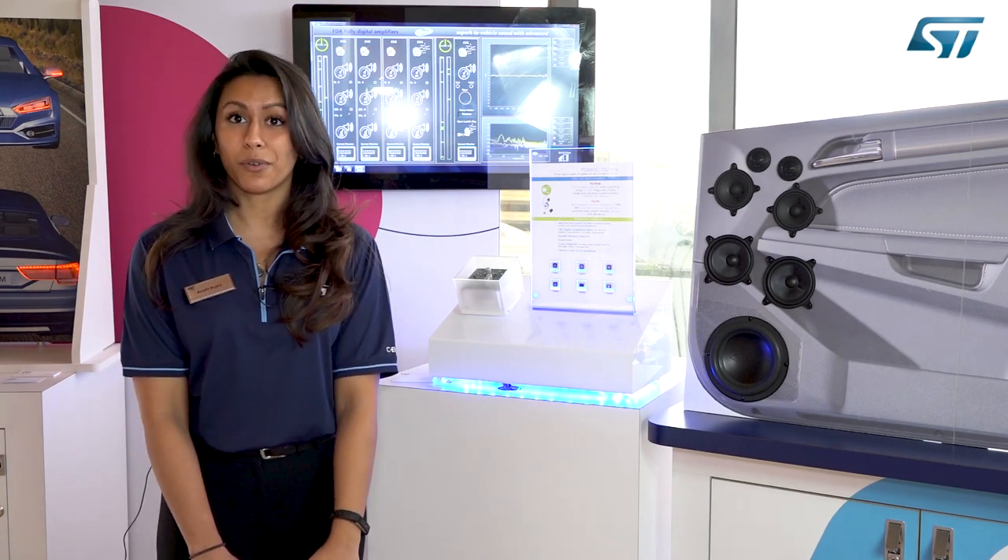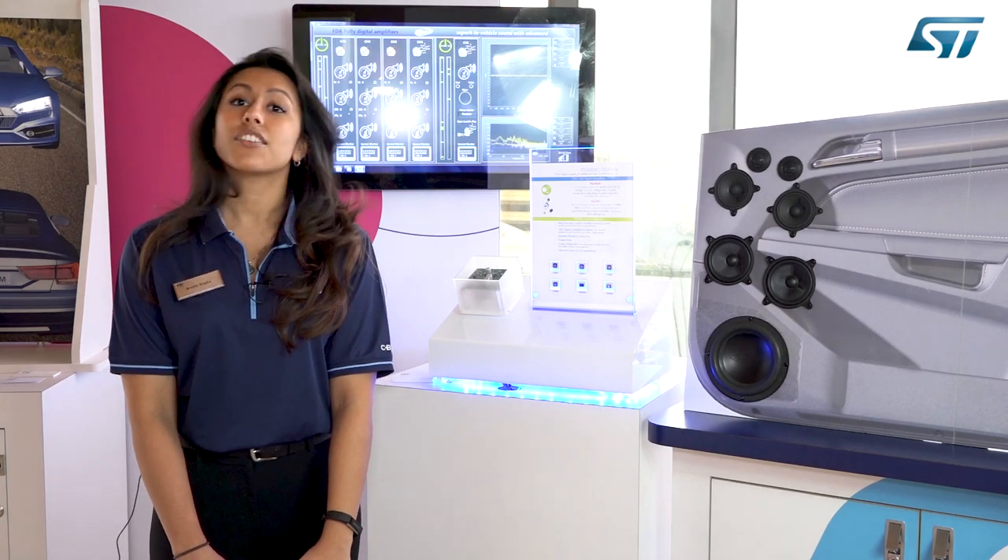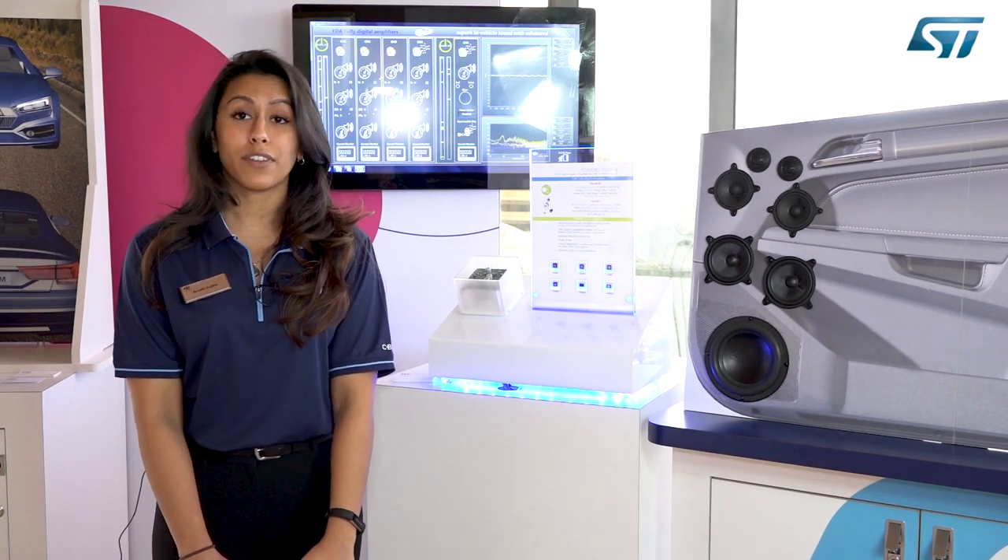Here we have the power amplifier demo, which has two of our parts, the FDA 901 and the 903. These are only two of our power amplifiers out of our vast majority.